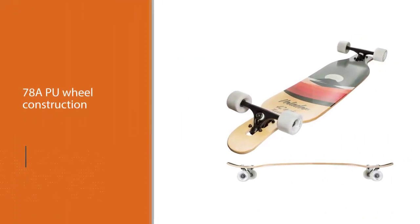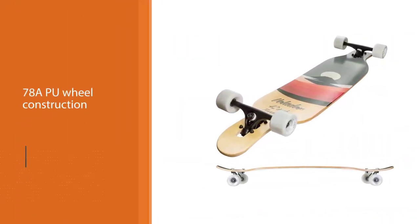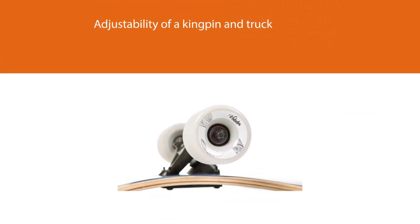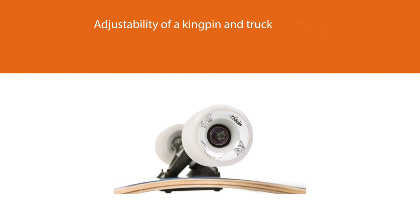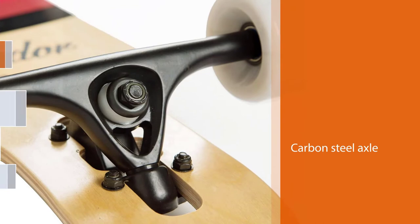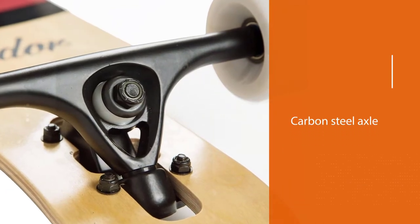The 70x51mm wheels guarantee a high level of stability. The 78A PU wheel construction ensures you have a long-living skateboard. The adjustability of the kingpin and truck not only increases versatility but also ensures an easy time for learners.